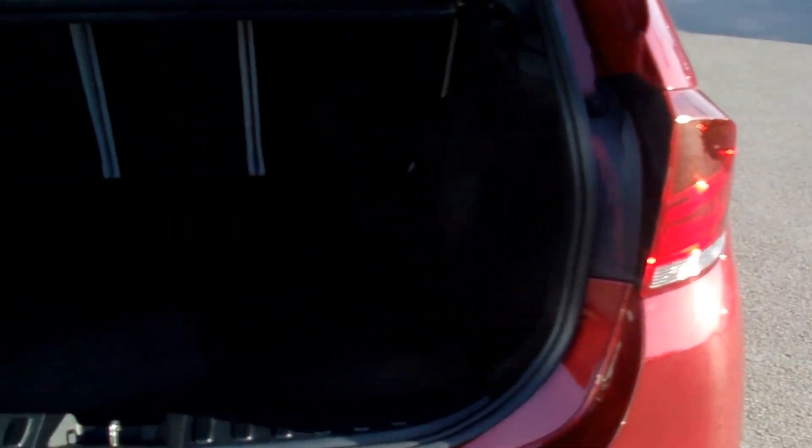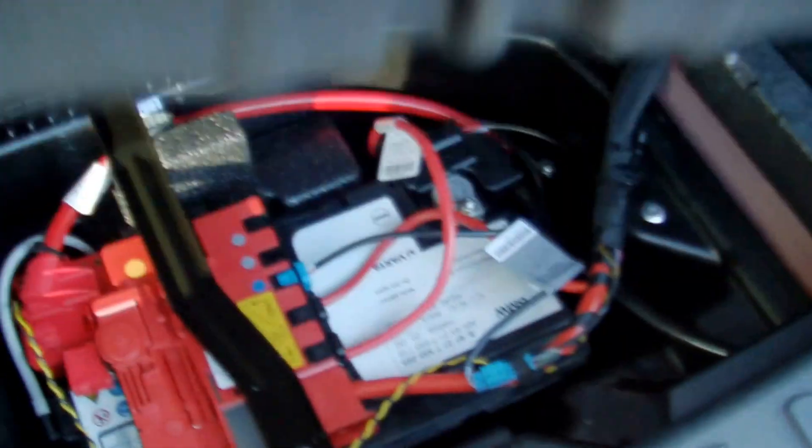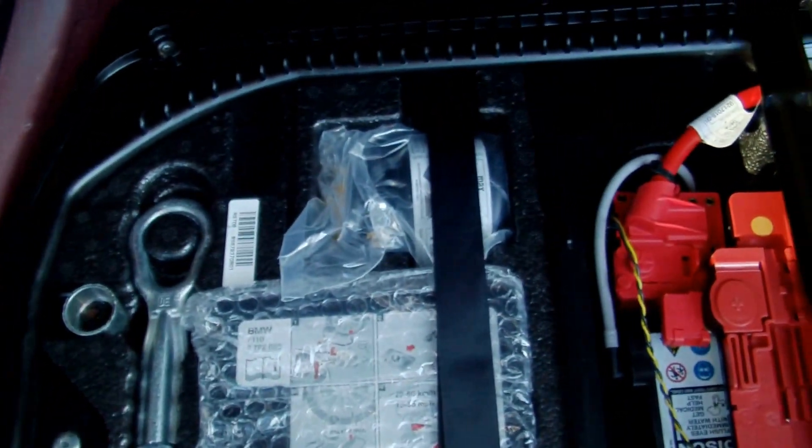Acoustic rear parking sensors. Massive boot on these. Folding seats, additional storage under there, a toolkit, and a locking wheel bolt — all absolutely as new.